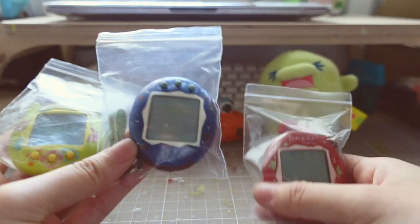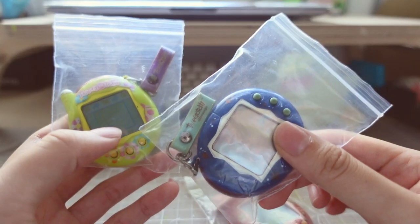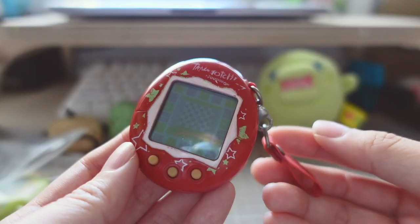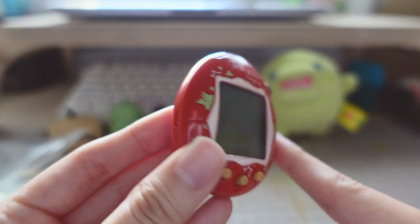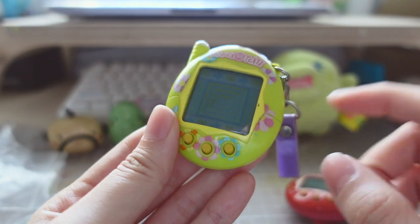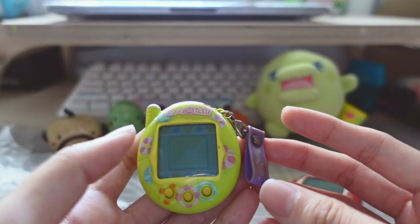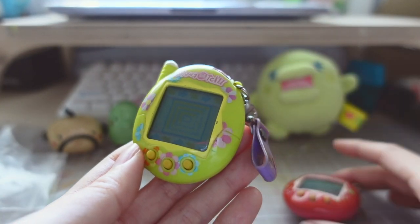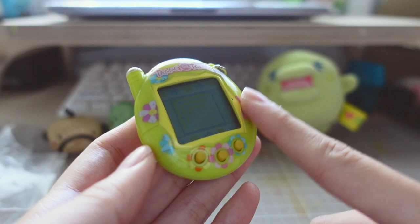They still work perfectly fine - this one is actually still alive. I posted about this on Twitter the other day and all the game records from when I was like nine years old are still on these devices. As you can see they're not in the best condition - this one has a bit of discoloration going on, though this one looks a little better. There's a little tiny scratch here but the general condition is not bad considering how much I played with these as a kid. They were brought with me everywhere and I was pretty rough with them - chucked them in my pencil cases, in my pockets, in my bag.